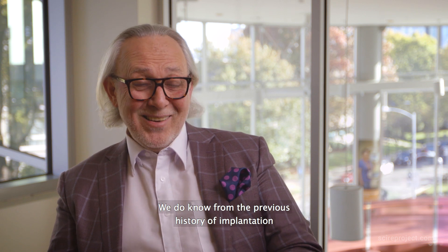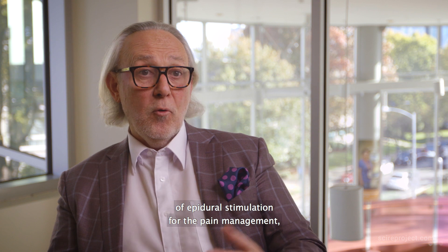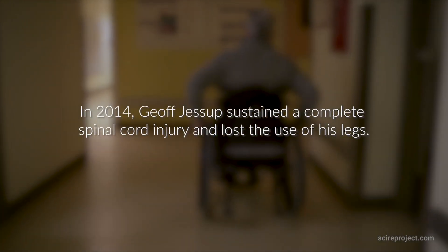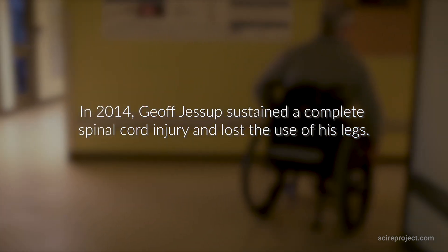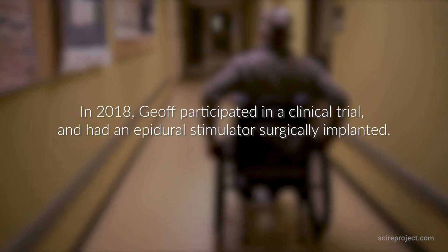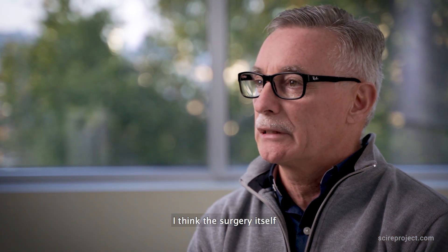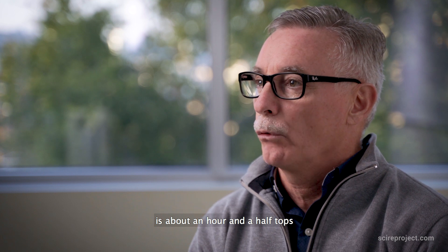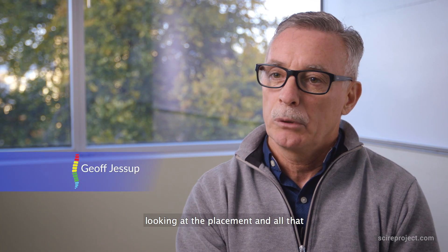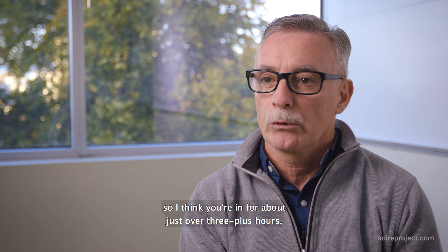From the previous history of epidural stimulation implantation for pain management, we know it is a safe procedure. The surgery itself is about an hour and a half, and then some time is spent checking placement, so overall you're looking at just over three hours.